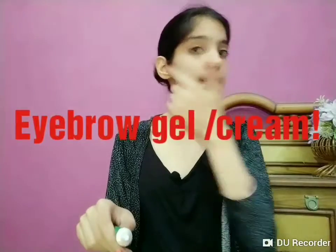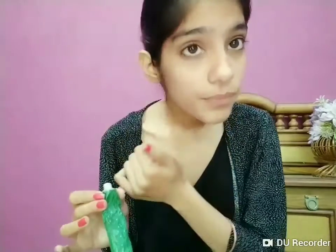The third use is that you can use a tiny amount of boroline as an eyebrow gel. When you're going out and don't have an eyebrow gel, eyebrow pencil, or anything similar, just take a little amount of boroline and apply it on your eyebrows. Your eyebrows will shine naturally.